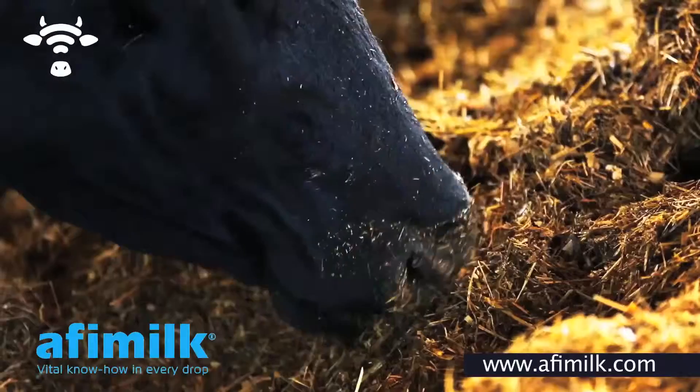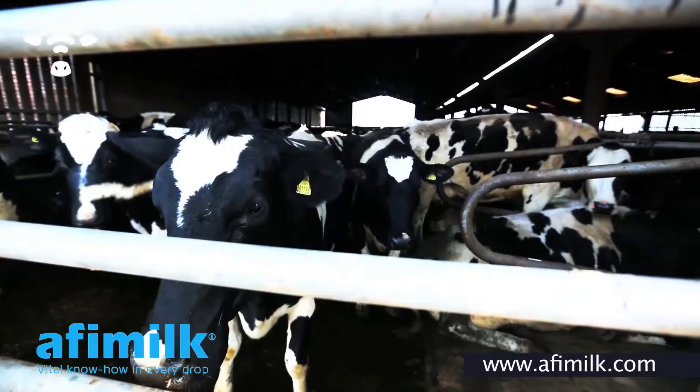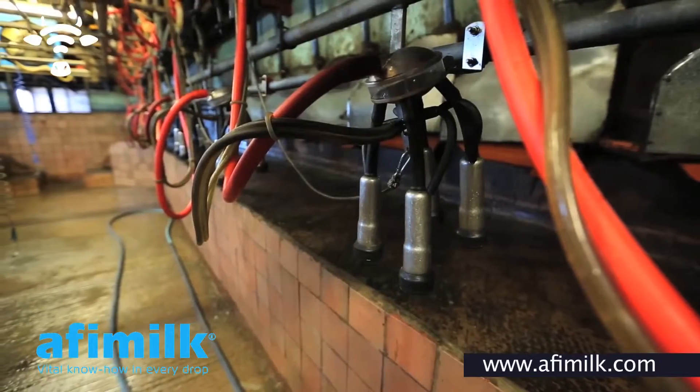A lot of the ones it's flagging up, maybe only thirty to forty percent of them we were actually seeing visually, which is why we were struggling to start with and why it's been such a significant investment for us. In a way, I suppose it's saving me a man.